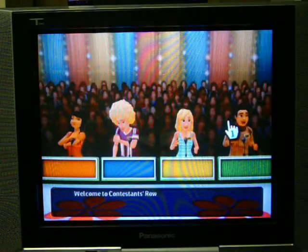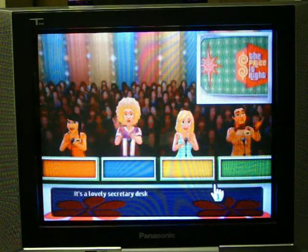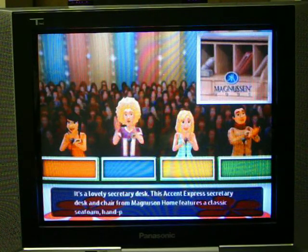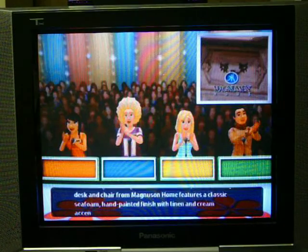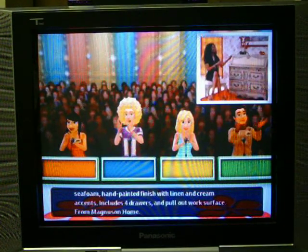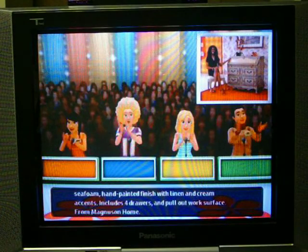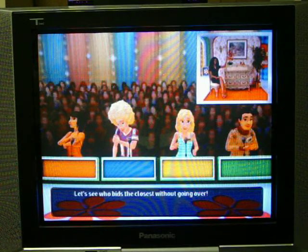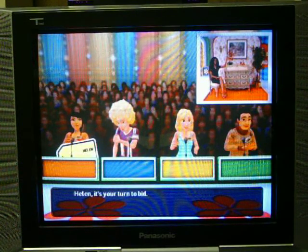Welcome to Contestants Row. The last item is the Secretary Desk. This Accent Express Secretary Desk and Chair from Magnuson Home features a classic seafoam, hand-painted finish with linen and cream accents, includes four drawers and pull-out work surface from Magnuson Home. Let's see who bids the closest without going over. I'll get last bids, so I'll have the advantageous position.